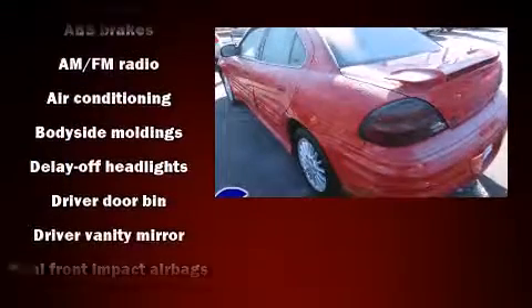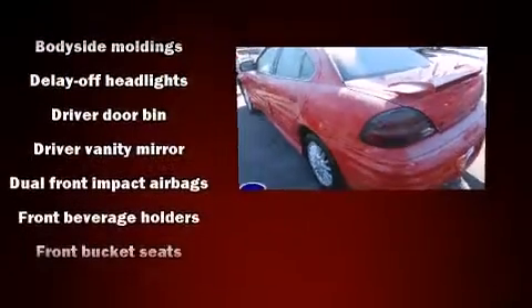Top features include front bucket seats, fully automatic headlights, power windows, and a split folding rear seat.